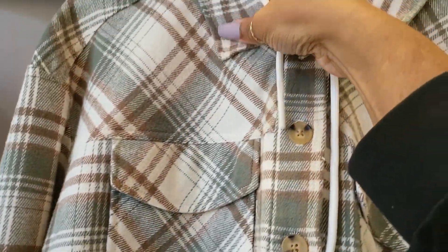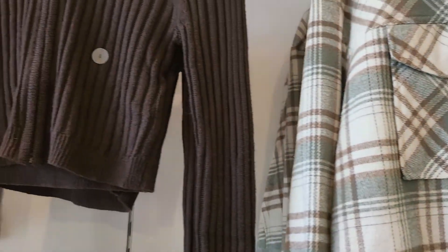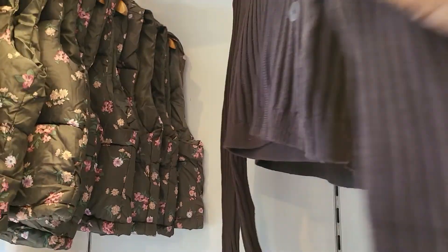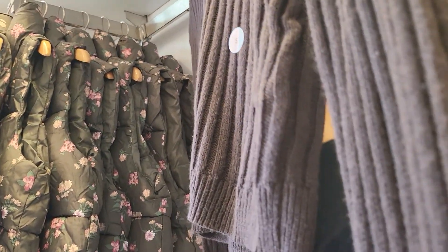This one is nice and soft, kind of thick — $84.95 half off. And then also you've got this one here, which has a hood on it too. It is half off and the price of that one is $54.95.